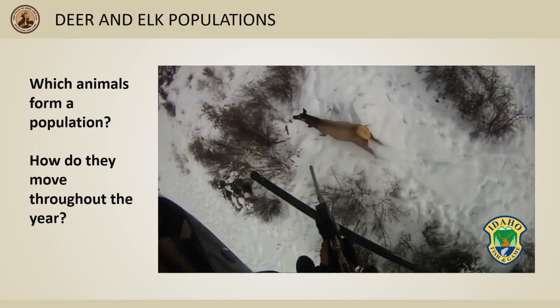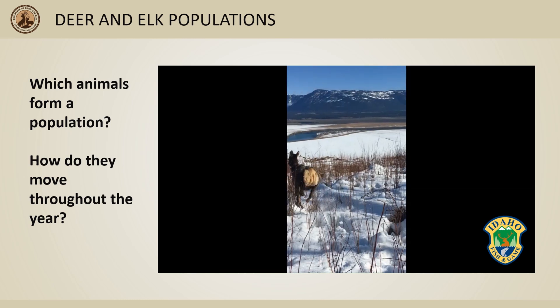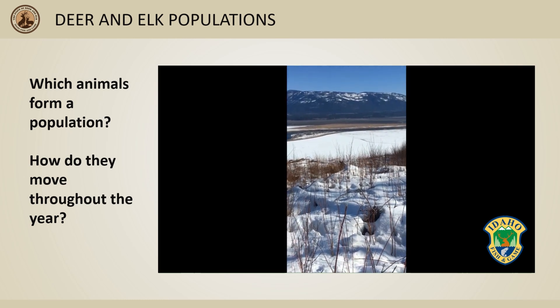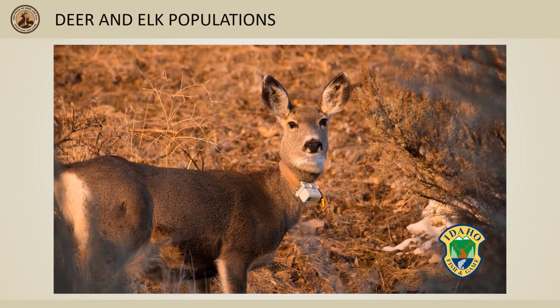Here you're seeing video of our helicopter capture crew darting a cow elk in North Idaho. We placed a GPS collar on this cow and then reversed the effects of the drugs with a second injection. A couple minutes later, she is up and off. Our GPS collars record the animal's location multiple times per day for up to two years and transmit the data to us through a satellite system.